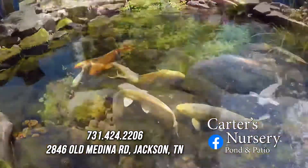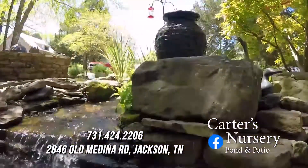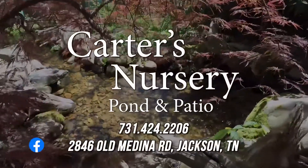Let the pond guy, Mark Carter, create an environment that offers a year-round vacation in the privacy of your home with a personalized, professionally designed water feature. Carter's Nursery Pond and Patio, Old Medina Road, Jackson.